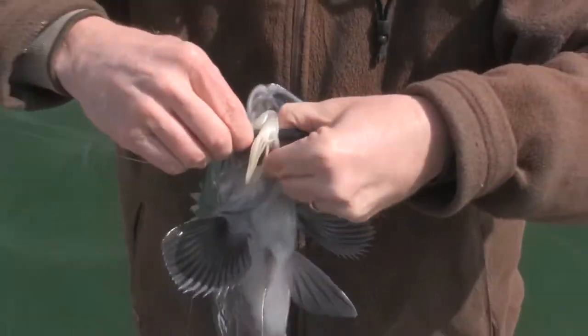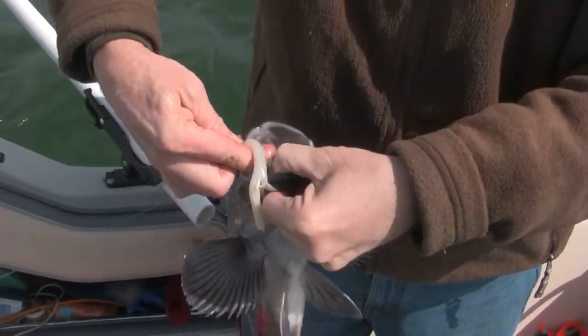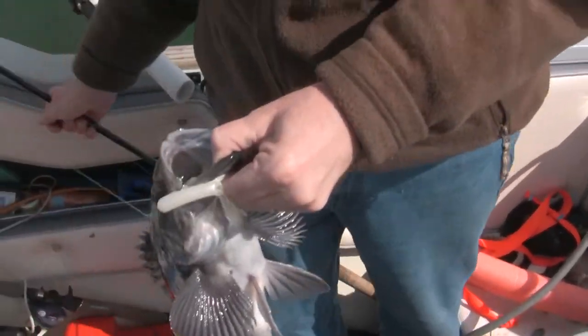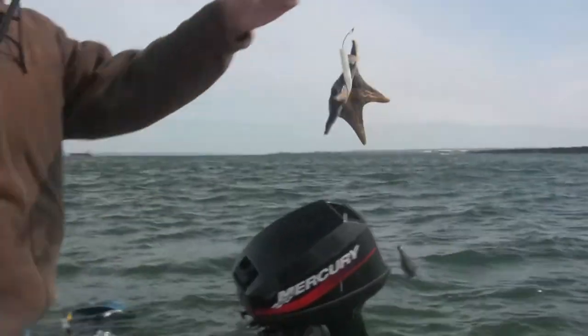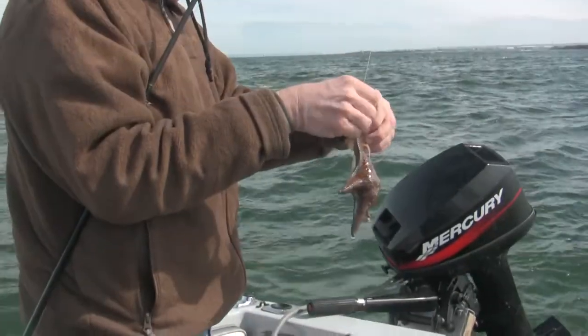Caught this guy on a white tube, and then I put a piece of shrimp that Nate got this morning. What are you thinking, little starfish?